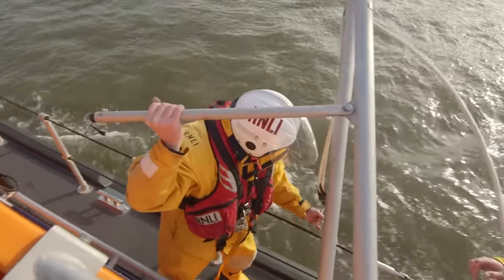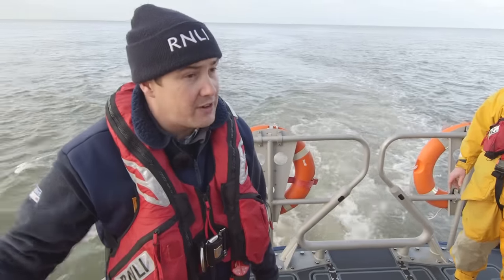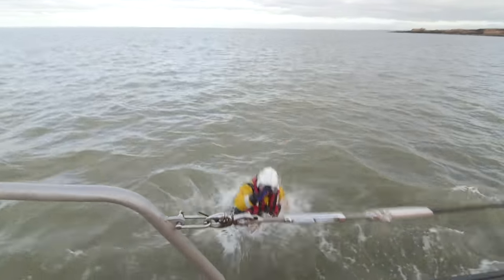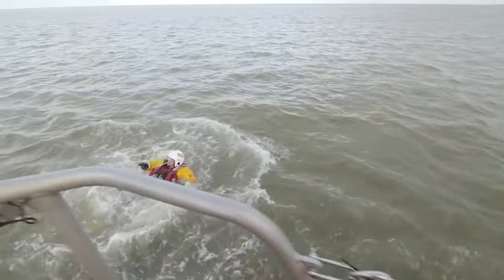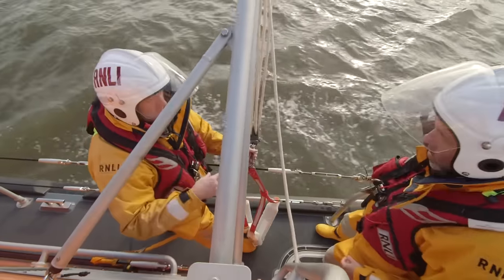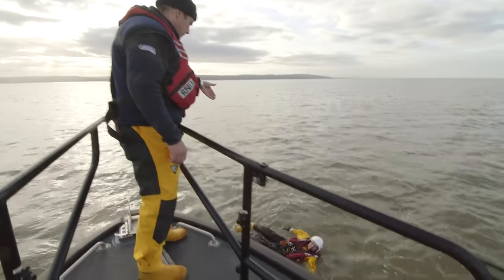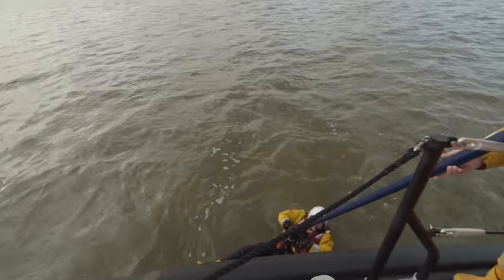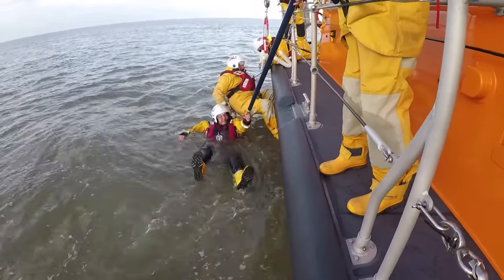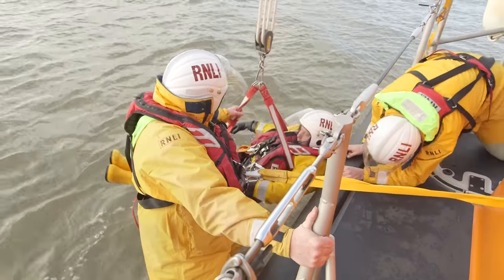What are you doing now Andy? Now we're going to do a man overboard exercise. What will happen is one of our guys will go in the water now and then we'll pick them up. This brave member of the crew has volunteered to get in the cold water so that the rest of the crew can practice how to pull somebody out again. They use a special harness and ropes to pull him out as quickly and safely as possible.